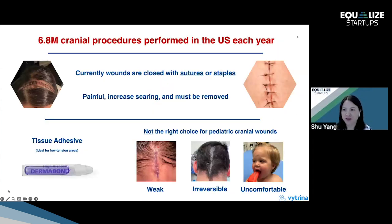Each year in the United States, there are 6.8 million cranial procedures performed, and typically for head and face, the wounds are closed by sutures or staples. However, such closure can be painful, causing trauma to surrounding tissues and leading to scarring, and afterwards they must be removed.